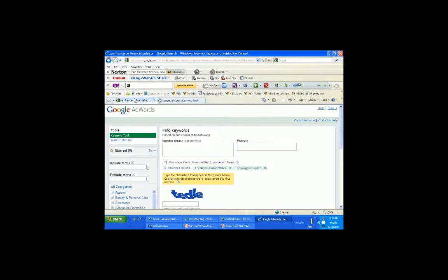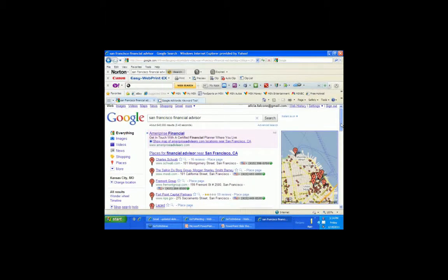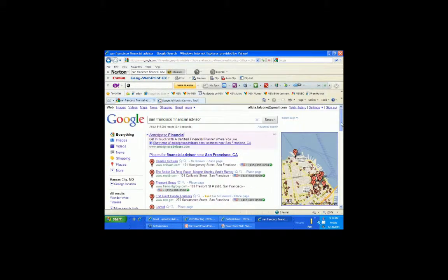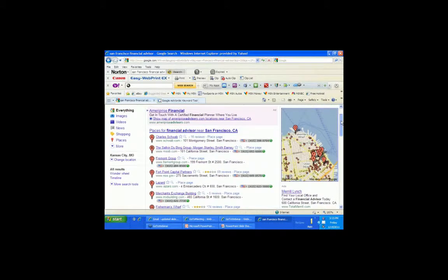This is an example of a local search for San Francisco Financial Advisor. Google made a big change to the search engine results before October, and this is the new layout. What we see here is Ameriprise Financial — that is a paid ad. That's where Google makes their money, so they put those up top.